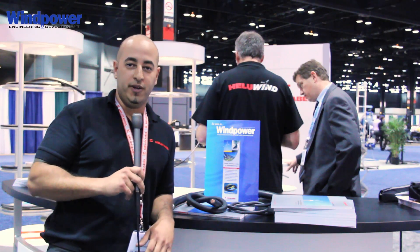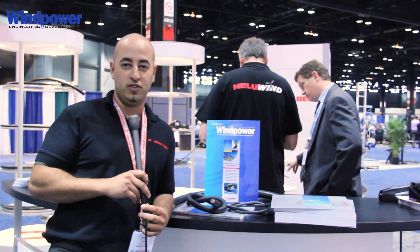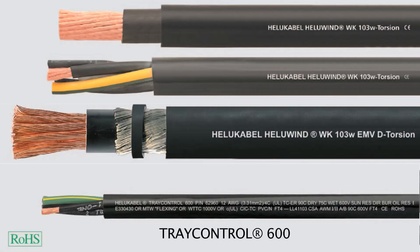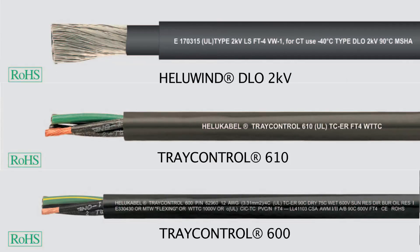Now let's talk about cables a little bit. In terms of cables, there are two different types of cables that are usually used in the wind turbine industry, and those are kind of our strengths. You get the WK103, which is used by some of the big players out there, as well as the Tray Control 600, Tray Control 610, and our DLO cable, which comes in both a bare copper and a tinned copper.